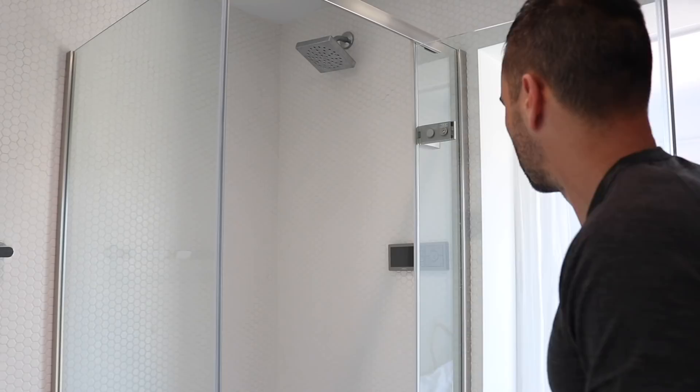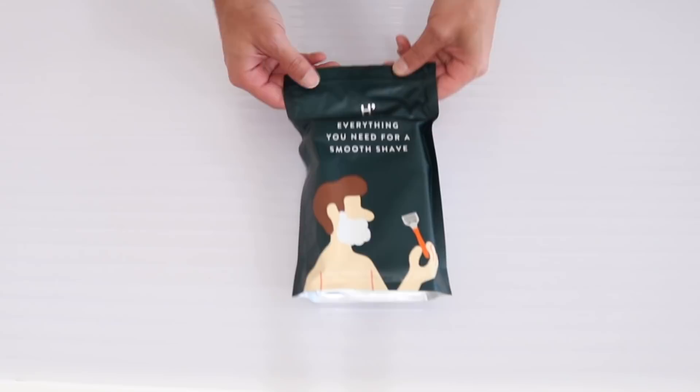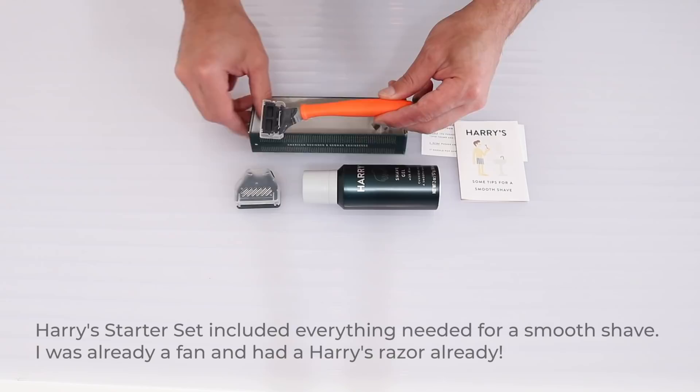The nice people at Moen wanted me to try out their new smart shower system. In general I prefer analog tech, but this does have some cool features. You can create different user settings for the exact temperature you like your shower at, and then just hit one button and it'll alert you when your shower is ready.